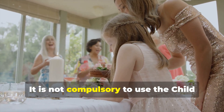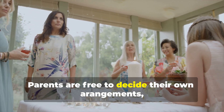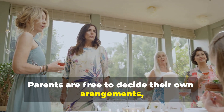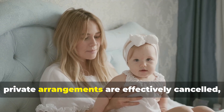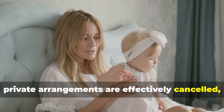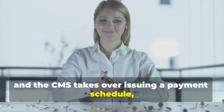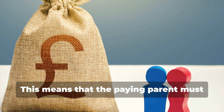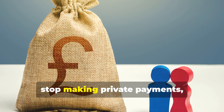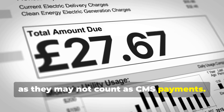It is not compulsory to use the Child Maintenance Service. Parents are free to decide their own arrangements, but if a case is opened with the CMS, private arrangements are effectively cancelled, and the CMS takes over issuing a payment schedule that is legally enforceable. This means that the paying parent must stop making private payments, as they may not count as CMS payments.